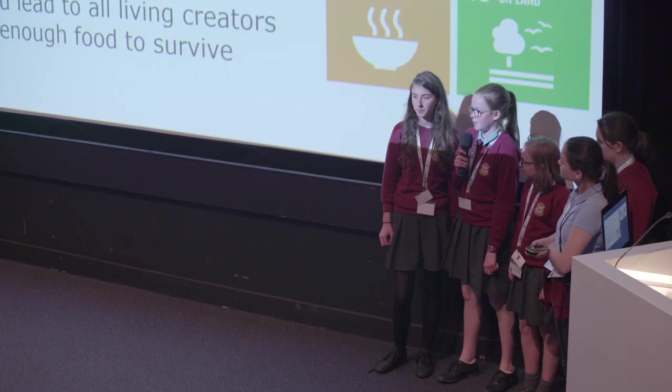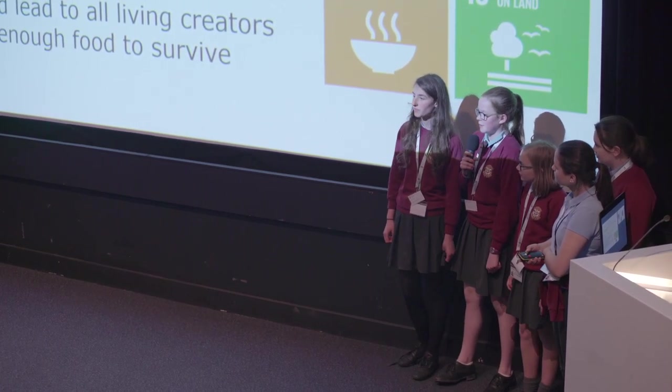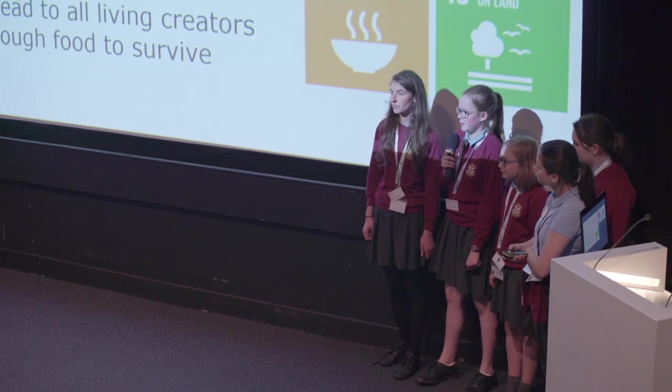Why are bees important? Without bees we'd lose 70% of our crops and plants, and if we lost them there'd be a massive gap in the food chain. With a massive gap in the food chain, most living things would become extinct.